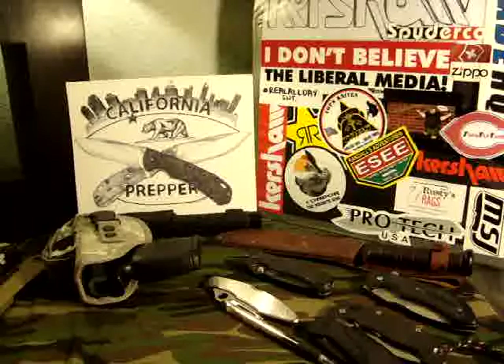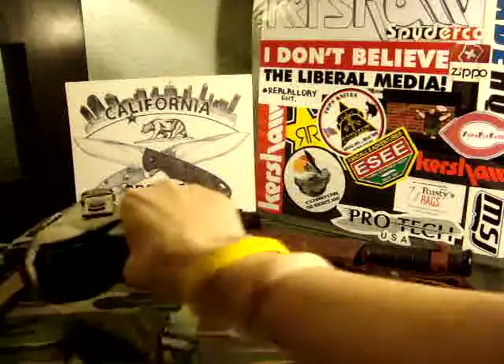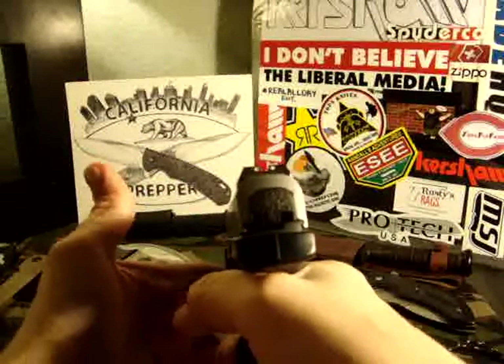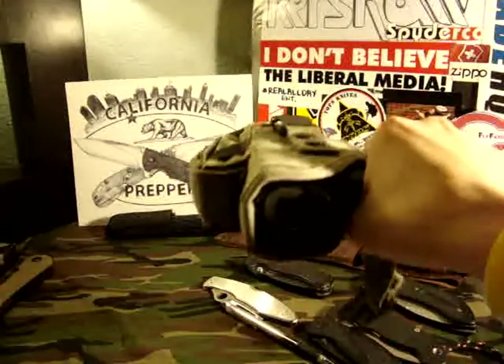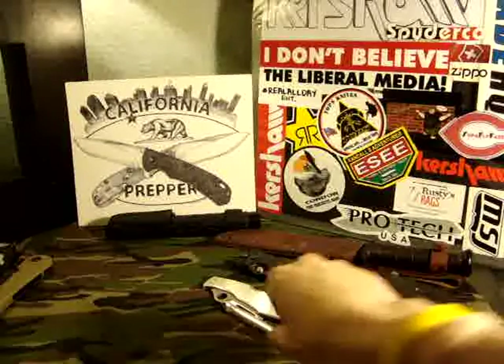After the shotgun, you have your sidearm — the Smith & Wesson SW40 VE, chambered in .40. I love this thing. Like I said, I have the laser-light combo that goes on it. Blade-wise, you've got to have blades in the pocket, right?